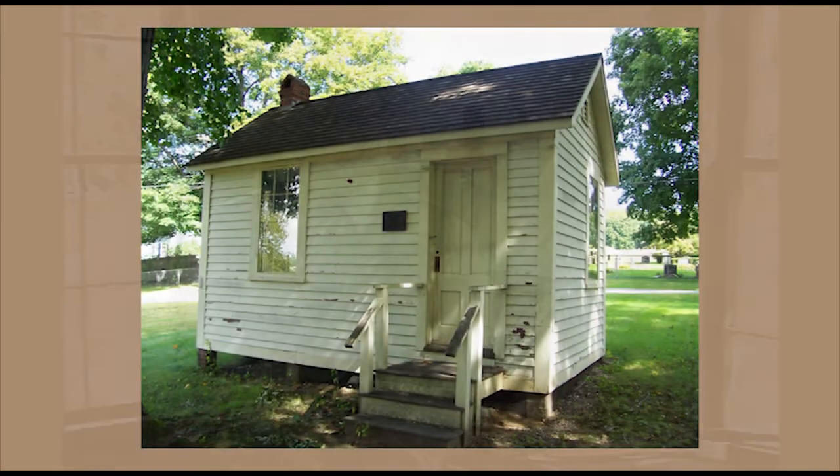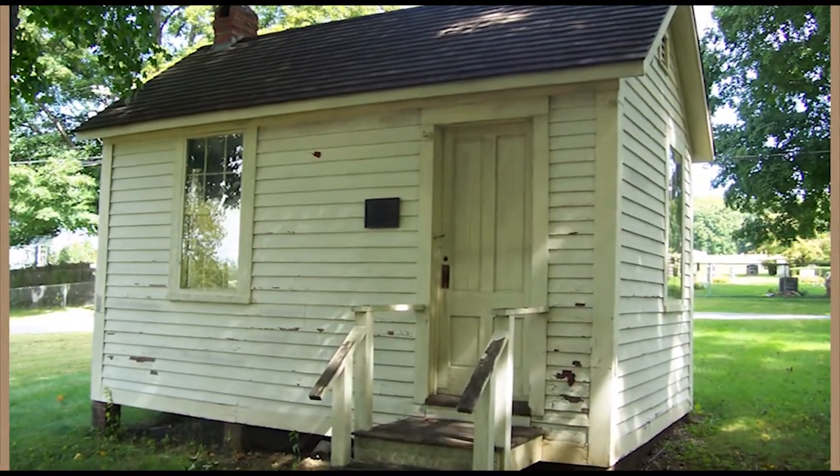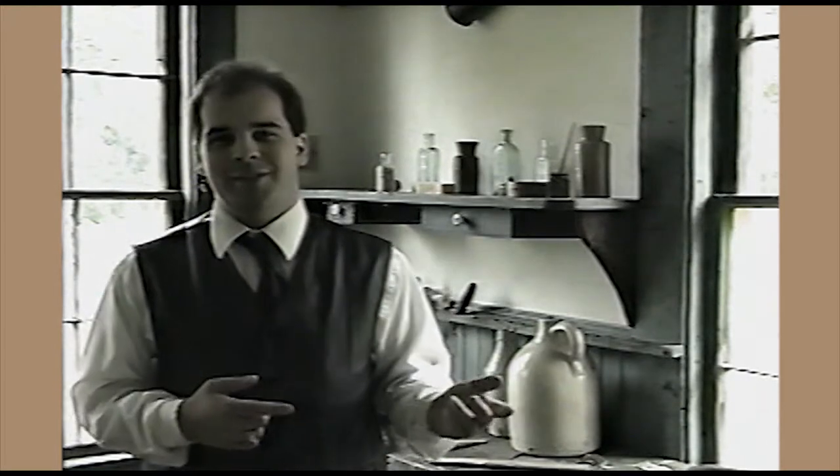Welcome to the Daniel Hunkin Shoe Shop here at the grounds of the Haverhill Historical Society. This building is where shoes used to be manufactured here in the city of Haverhill. After all, Haverhill is known as the Queen Slipper Shoe City. The shoe industry was its main industry at one time — it was so big it even sold shoes to slaves.